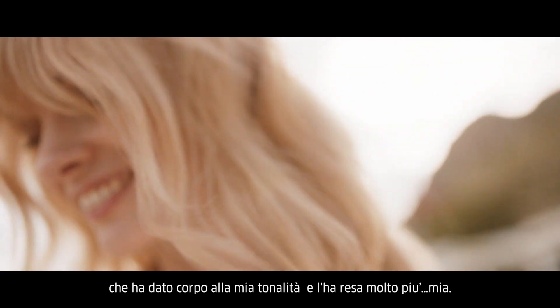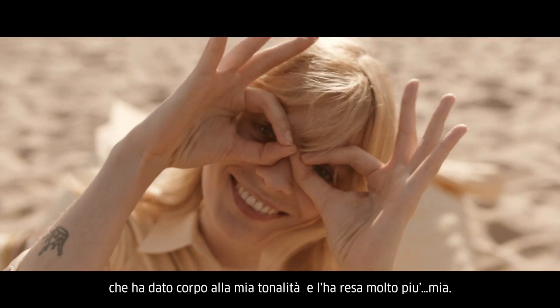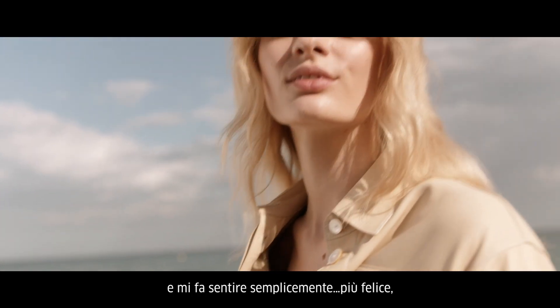It added to my shade, but also made it more me. This shade leaves me feeling light inside. Just happy.